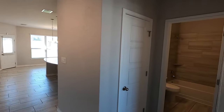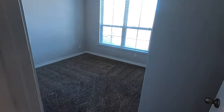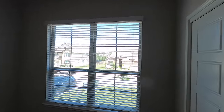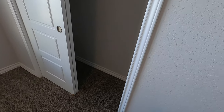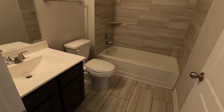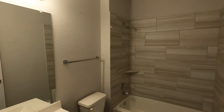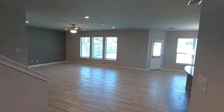There is one bedroom downstairs — not a real big bedroom, but it is nice to have at least one downstairs. Let's check out the closet space — kind of your standard closet.